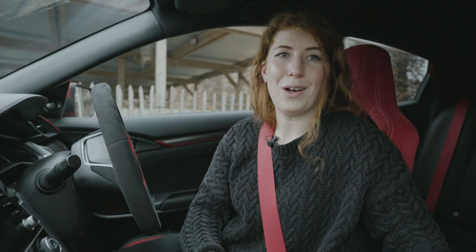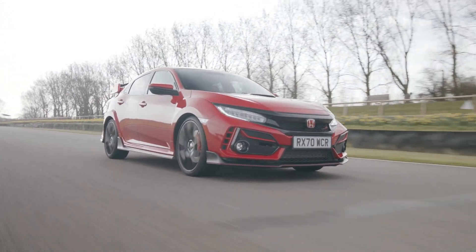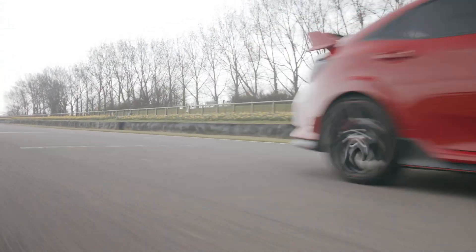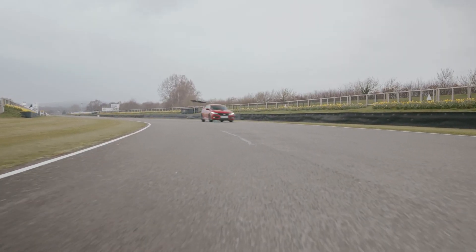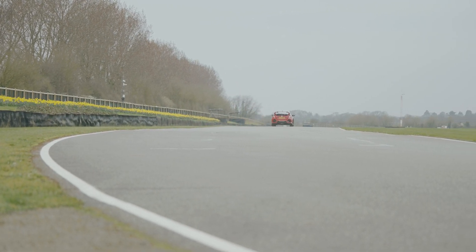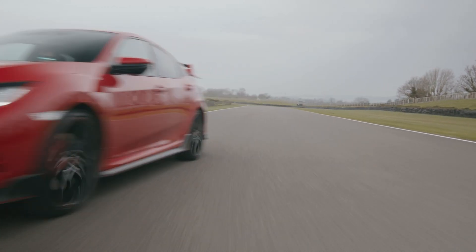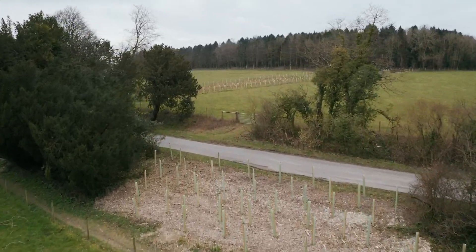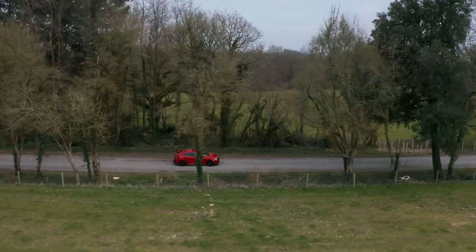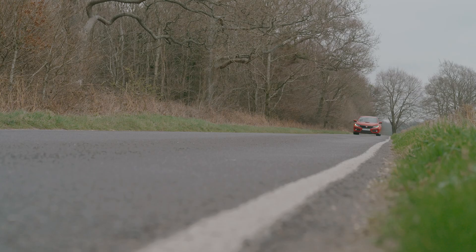The Civic Type R has been the hottest hot hatch around for a while, and this update only serves to compound that fact. It offers the ultimate in unadulterated, purist driving enjoyment — so pure, in fact, that Honda doesn't even offer an auto option. The mere mention of one is blasphemous. Granted, it's not for everyone; if you're looking for something with a few more creature comforts, you may well look at the Cupra Leon or the Golf R. But personally, I love this car, from its furious engine to its intricate attention-grabbing detailing. To my mind, Honda has really hit the nail on the head with this latest FK8 update.